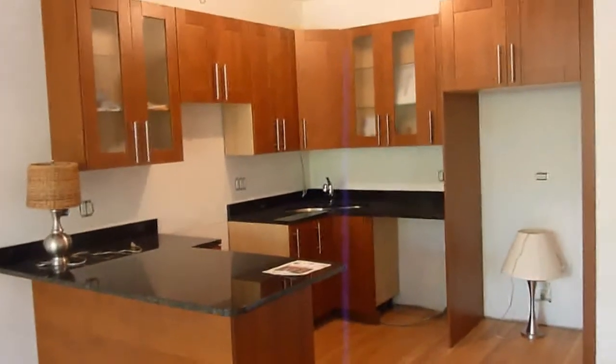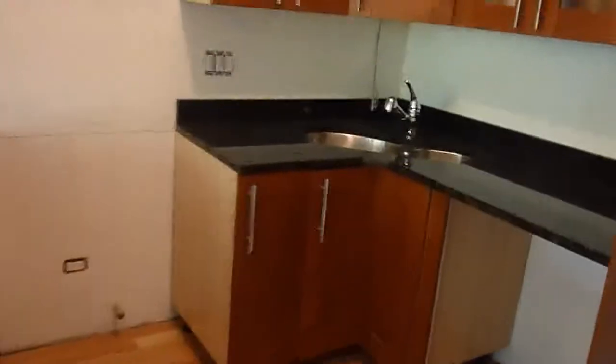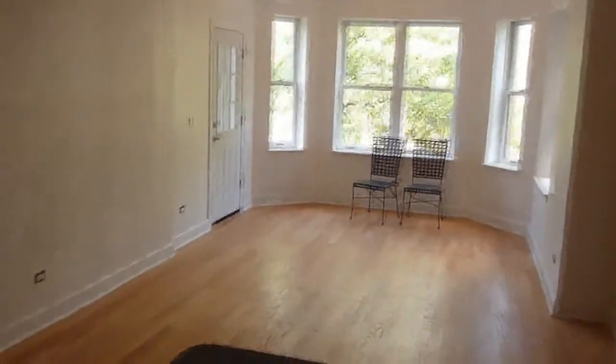Here's the kitchen — it's got a breakfast bar area. No appliances in here yet. And here is the living room and dining room area.